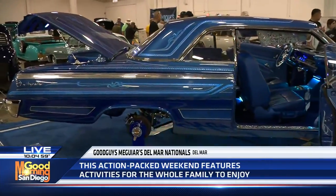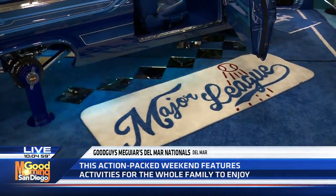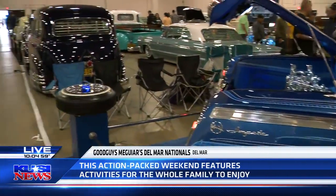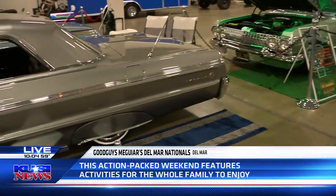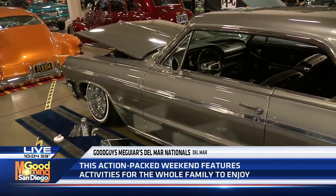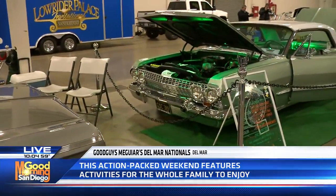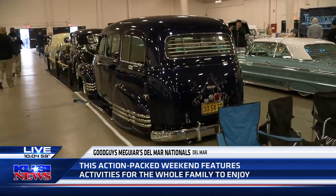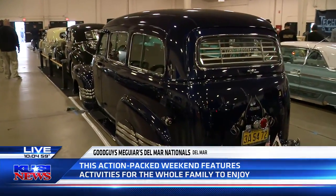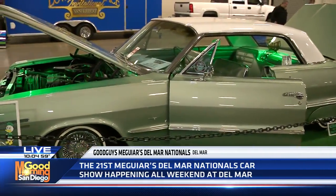We wanted to get the lowriders acknowledged at this show because it's mainly hot rods. When I talked to Harry Davies from Good Guys and asked if I could get this hall, he said, 'You think you can fill it?' I said, 'Oh yeah, we can fill it.' And it is filled. Everything here is so beautiful, and it's an art form — beyond this being a hobby, this is an art form. A lot of these people put their blood, sweat, and tears into these vehicles, and they just keep doing them better and better.